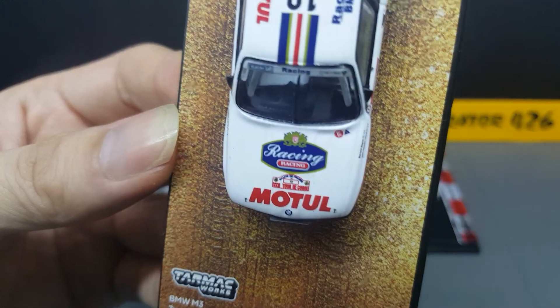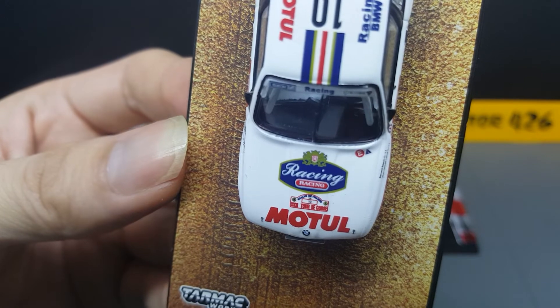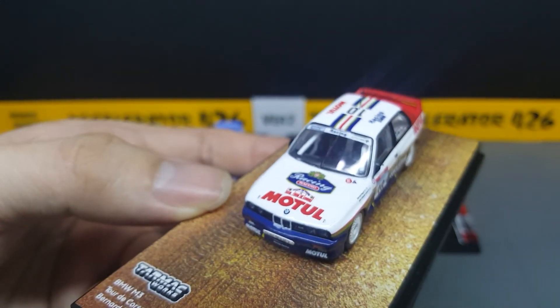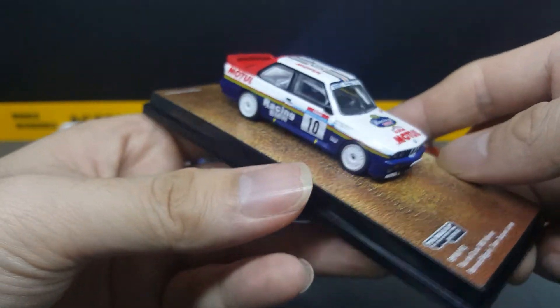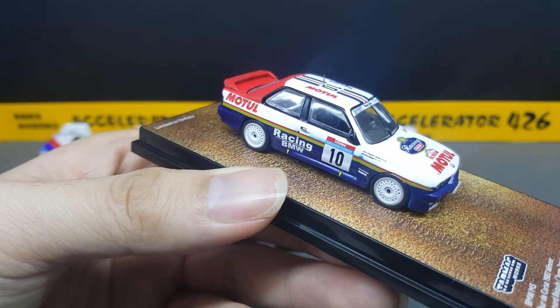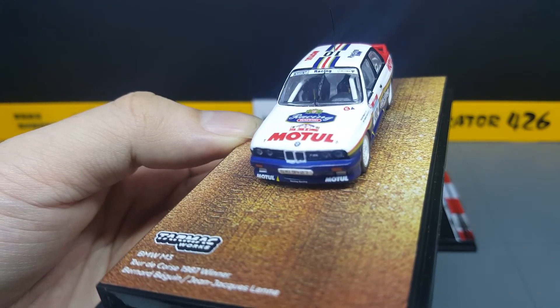Out of the six models here, this is the only one with two seats, which kind of makes sense. In circuit racing you don't need two seats, you just need one. In rally, you definitely need two for your co-driver.